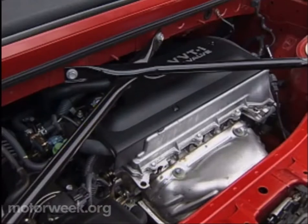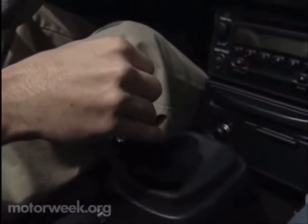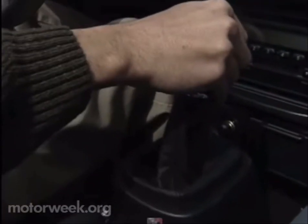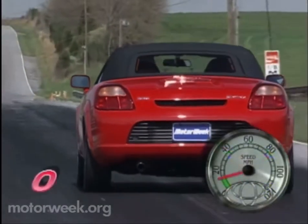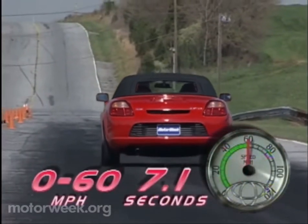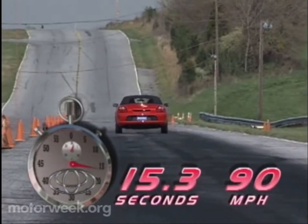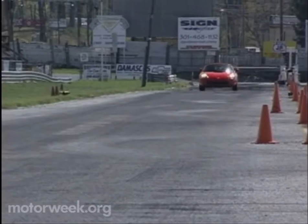In the MR2, the engine sits above the rear axle and makes a slightly reduced 138 horsepower and the same 125 pound-feet of torque, which is then fed through a firm but accurate five-speed manual shifter. No automatic is available — no kidding. With a true sports car manual shifter in hand, we launched the MR2 to 60 in a spirited 7.1 seconds, and through the quarter-mile in 15.3 seconds at a respectable 90 miles per hour. We felt a rather tall fourth gear slowed our quarter-mile runs.